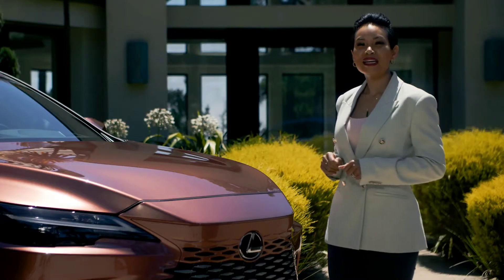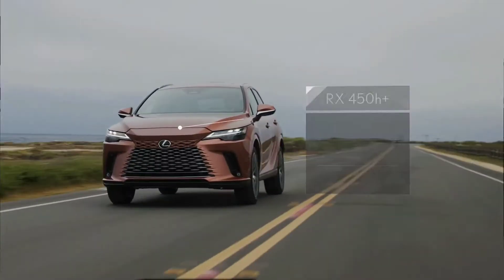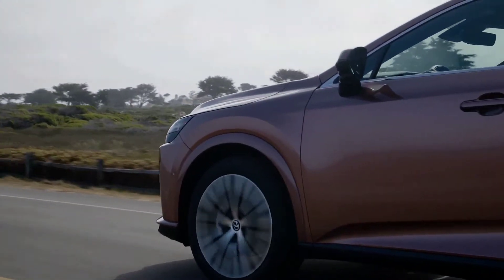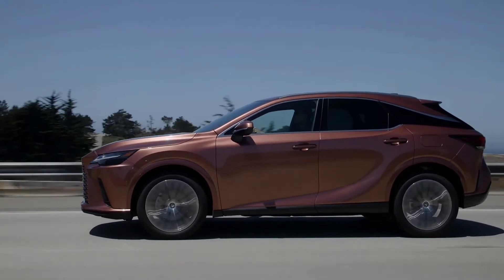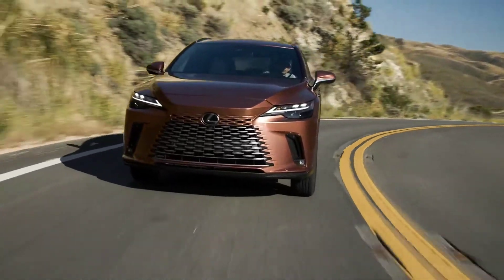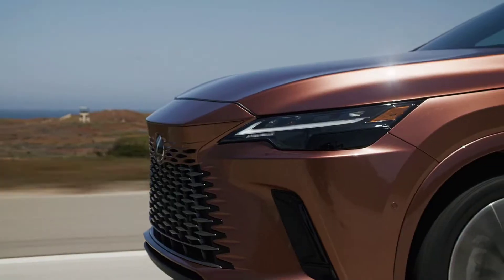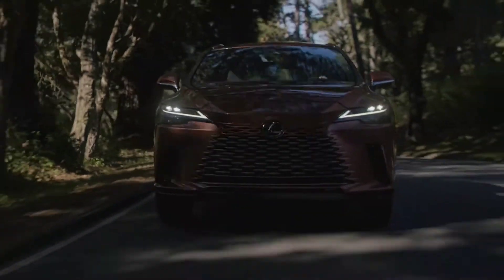New to the RX family is the plug-in hybrid powertrain. It combines a naturally aspirated 2.5-liter four-cylinder with a high-capacity lithium-ion battery pack placed below the floor. The battery utilizes a new cooling system to improve performance. The motor-driven E4 all-wheel drive system precisely controls torque to offer linear and powerful acceleration. Drivers keen on EV mode will appreciate the driving performance and longer drive distance offered by the battery's increased capacity.